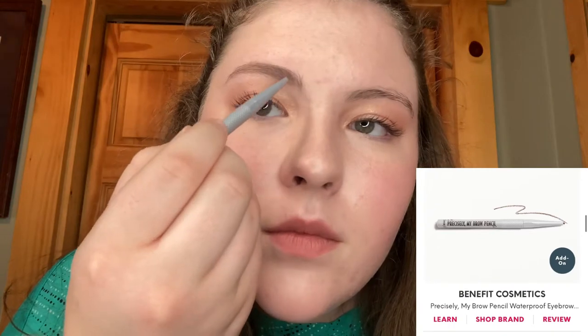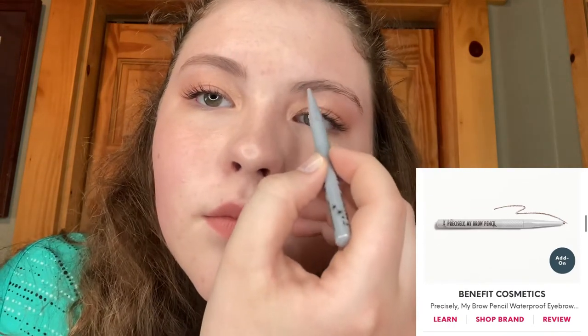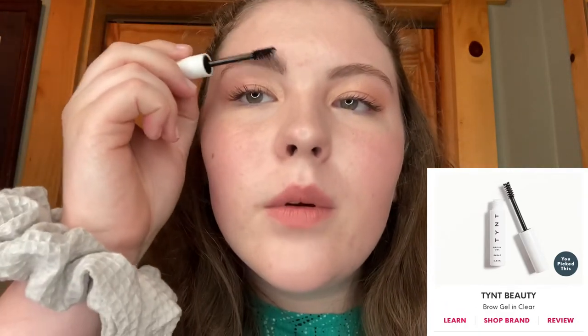Next is Precisely My Brow. Next up we have the clear brow gel by Kink Brush — I'm going through my eyebrows, always brushing in an upward motion to create the full effect.